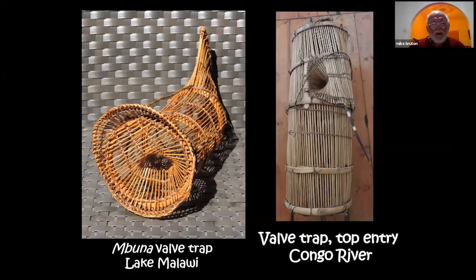On the left is an exquisitely made mbuna valve trap from Lake Malawi — a remarkable lake where over 95% of the fishes come from one family, the Cichlidae. There are over 800 fish species in Lake Malawi caught not only for food but also for the ornamental fish trade. On the right is a slightly different valve trap with the entry on top instead of at the end, from the Congo River.